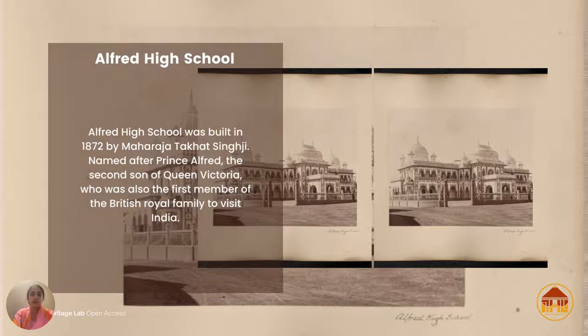I see a lot of similarities between this school's design and the Victoria Memorial in Kolkata, as well as a little resemblance to Chhatrapati Shivaji Maharaj Terminus in Mumbai — with the minarets and the arches. It's a very interesting structure that really takes us back to that era.